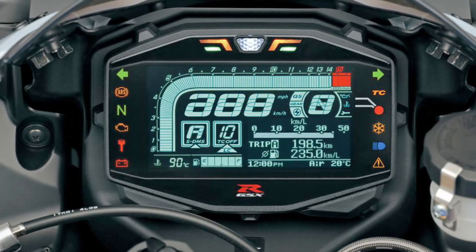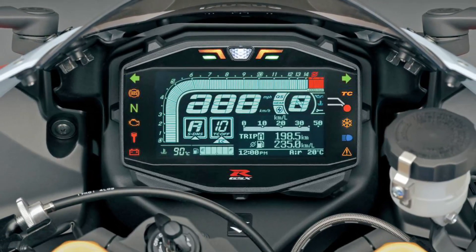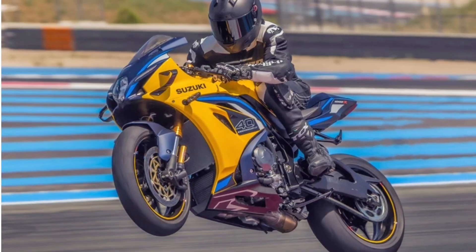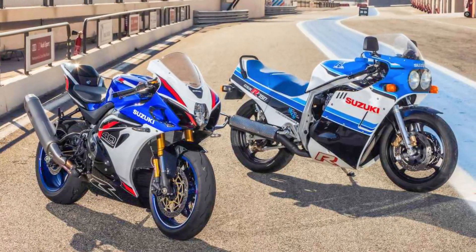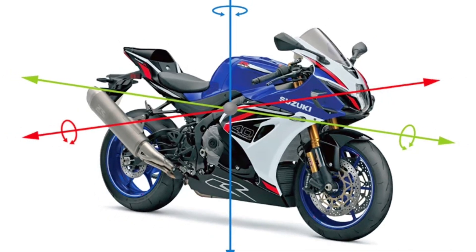2. Advanced Electronics: The Smart TLR system and traction control have been updated, plus new anti-lift, wheelie control, and roll torque control, all managed via a 6-axis IMU, now improving safety and confidence during high-speed riding. The package also includes a bi-directional quickshifter, lean-sensitive ABS, launch control, and slipper clutch.